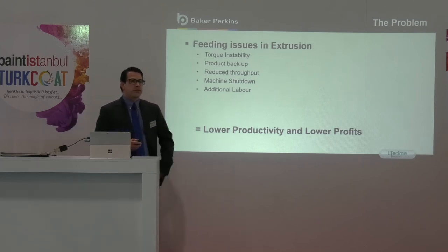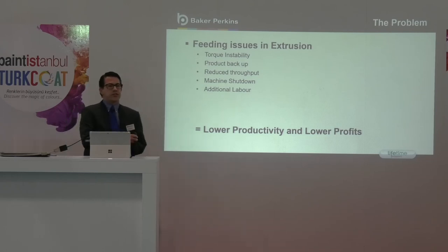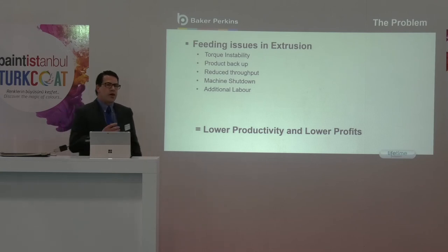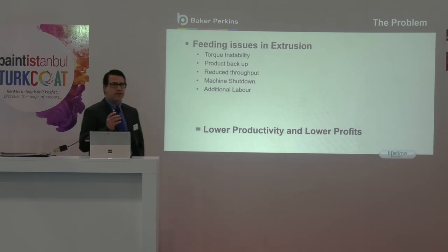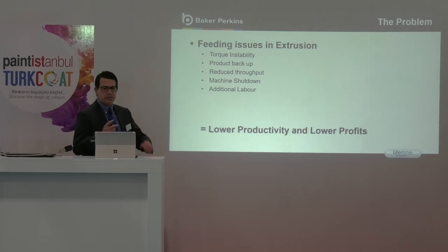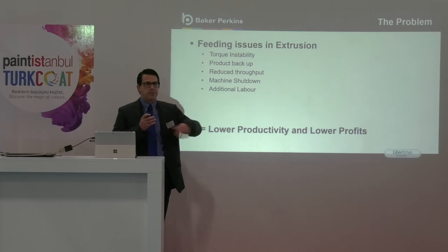So we are on to the main subject of this presentation. Why did Baker Perkins decide to tackle this problem of difficult to feed products in the powder coating market? Well, we knew that the industry needed a solution for this feeding issue. The powder coating process, as we know, is a feed limited process, not necessarily power limited. It has notoriously difficult materials that we need to get into the barrel and away from that feed port so we can start the mixing process.